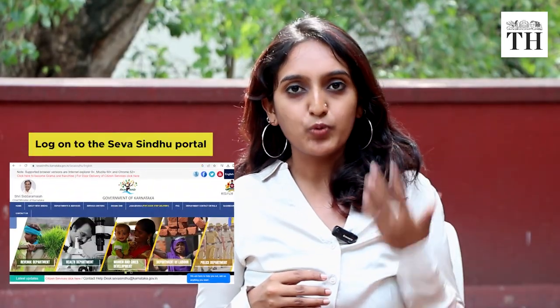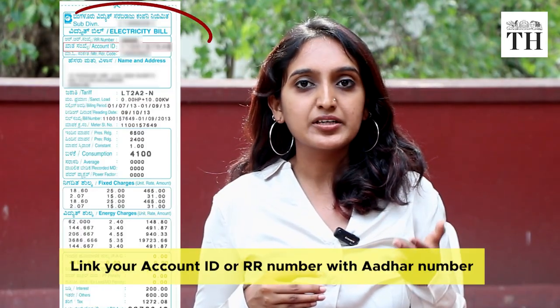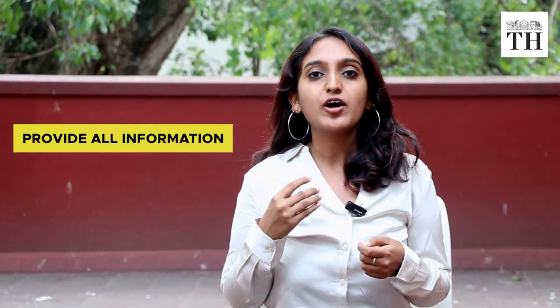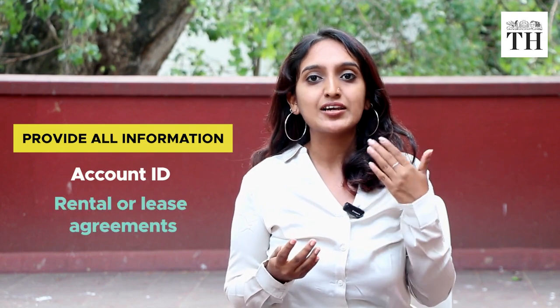To avail the scheme, log on to the Seva Sindhu portal. Link your account ID, which is on your electricity bill, with your Aadhaar number. Provide all the information about your account as well as documents like rental or lease agreements in case of tenancy. If you don't have these documents, you can even submit your voter's ID as address proof.